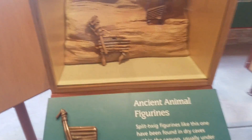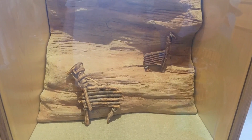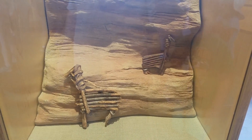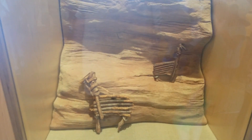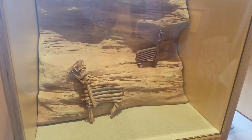Look at these ancient animal figurines — I guess these are ancient toys. Split twig figurines like this one have been found in dry caves within the canyon, usually under rock cairns. Their careful placement suggests that the figures may have been part of hunting rituals. I figured they were toys — guess I was wrong.